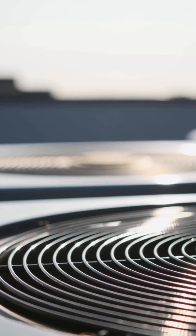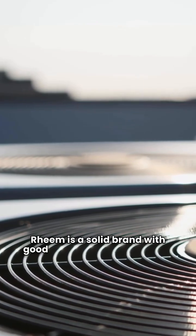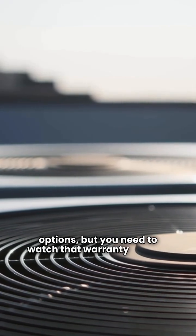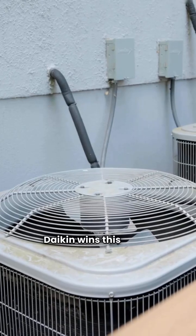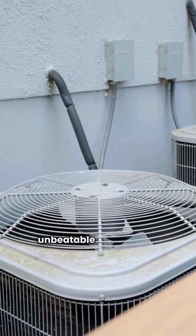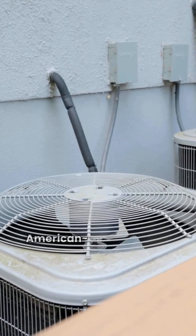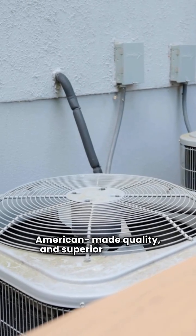So who takes the trophy? Rheem is a solid brand with good construction and budget options, but you need to watch that warranty closely. Daikin wins this round with their unbeatable 12-year unit replacement warranty, American-made quality, and superior efficiency.